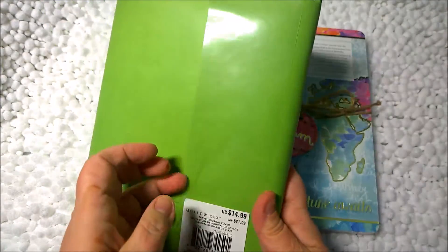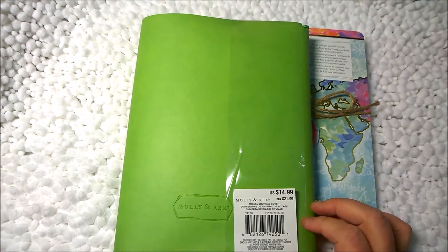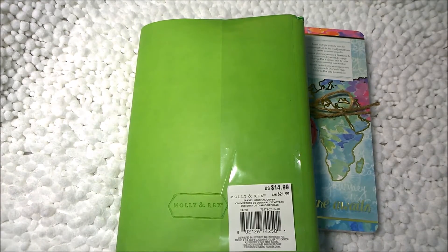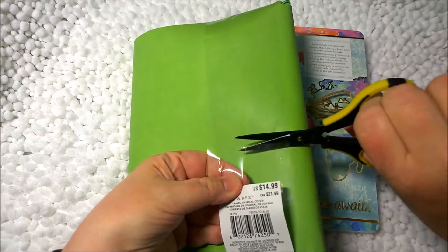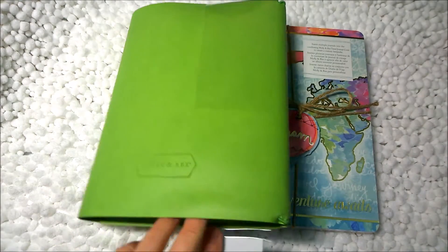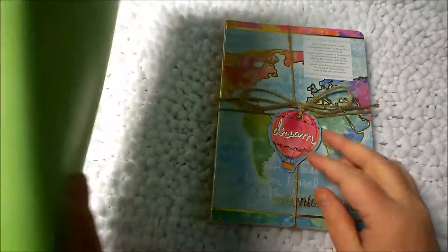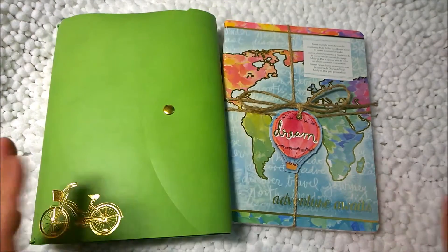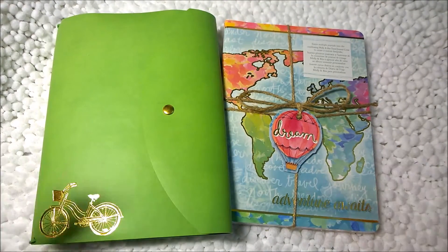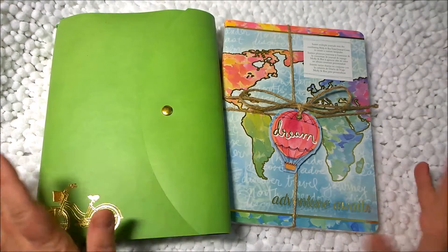$14.99 is the price, and I have to tell you I bought it without a coupon, which is probably like a cardinal sin in Michael's world. I was in a hurry and didn't want to come back later. I did use a coupon but it was probably just on one thing, and I got a lot of stuff.